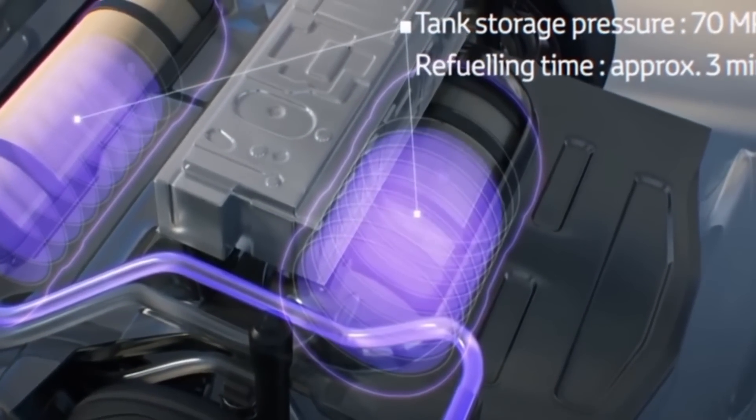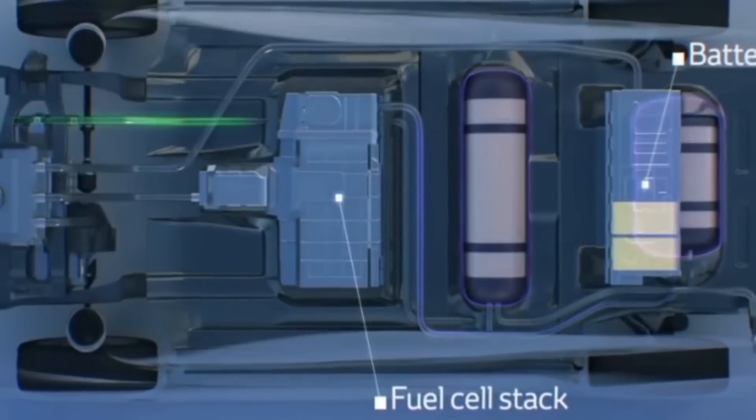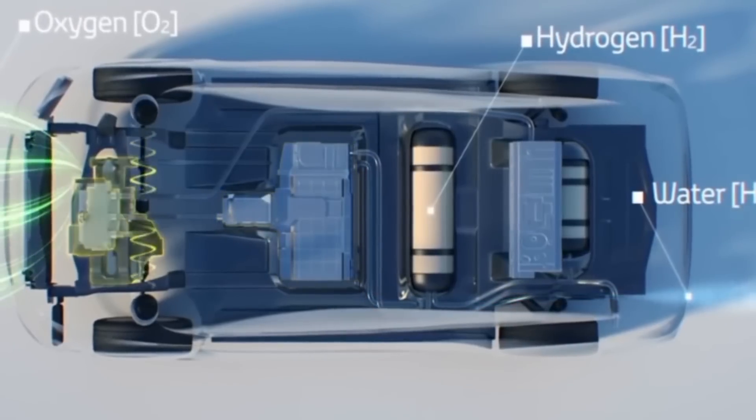The tailpipe emissions are zero and the only waste produced is pure water — no smelly exhaust fumes, no harmful pollutants, just pure water. The functioning of this fuel cell is similar to that of a battery, except that instead of storing energy, it generates energy.